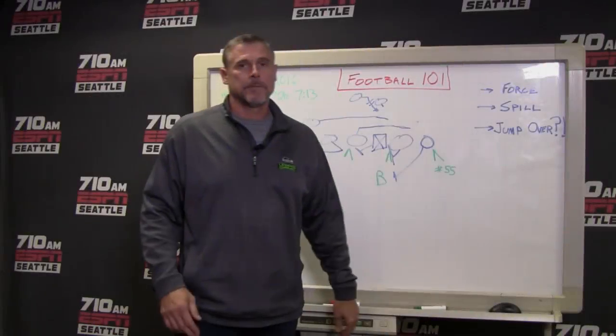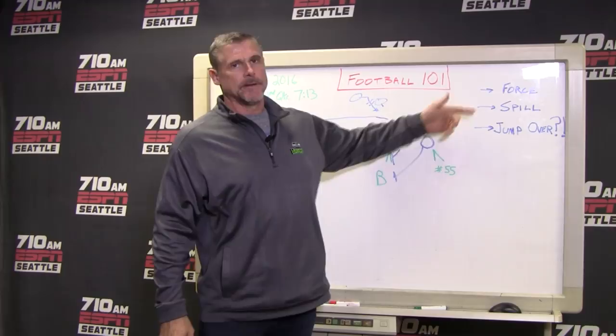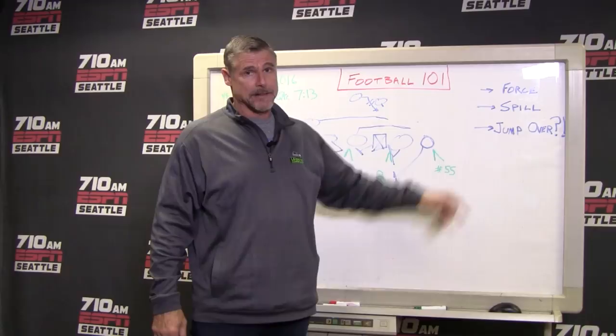Hey, welcome to Football 101. It's Dave Wyman. I want to look at a couple of plays that Frank Clark made and talk about just a few things. We know what force is. We're going to talk about spill, which we talked about a little bit last week, and then just the ridiculous athletic ability of Frank Clark.